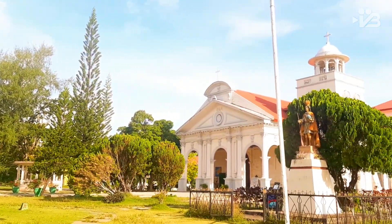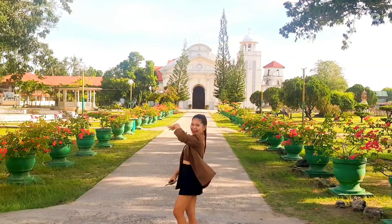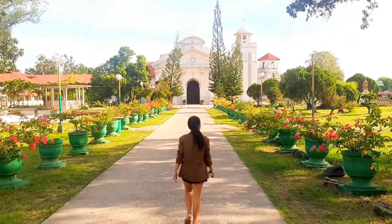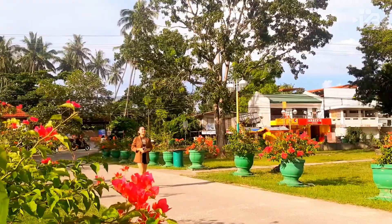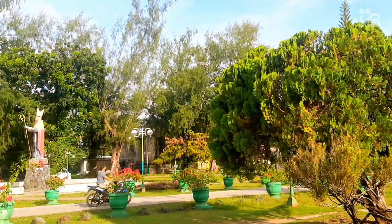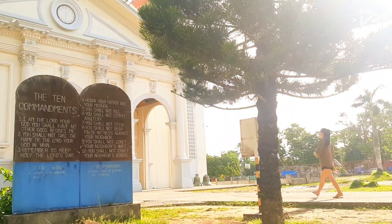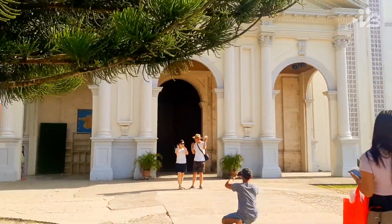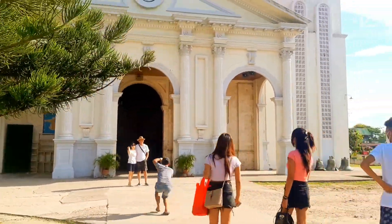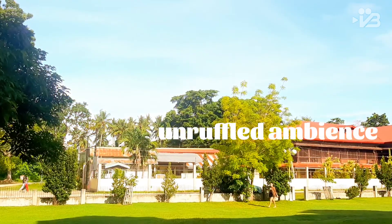If there's a church that has really caught my fancy, it's the grandiose St. Augustine Church in Panglao. Architecturally, it's truly one of a kind. I mean, who wouldn't fall in love with its ever-enchanting entryway decked out with bougainvillea flowers in large green pots? Not to mention the colossal statue of St. Augustine and Santo Niño, verdant pines, blue skies, and unruffled ambience.